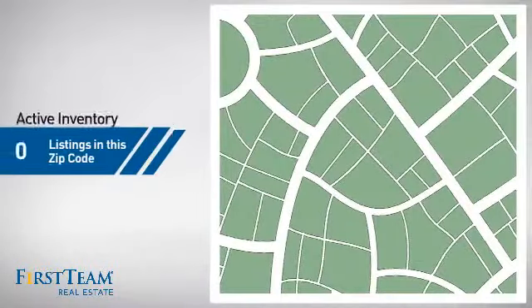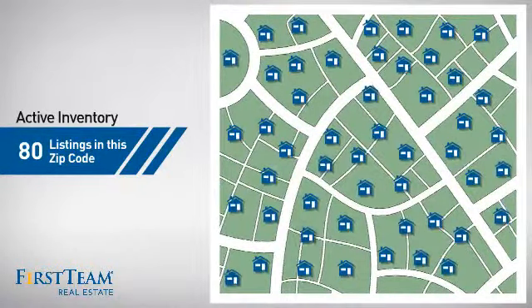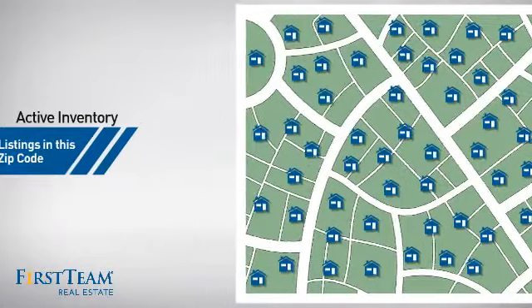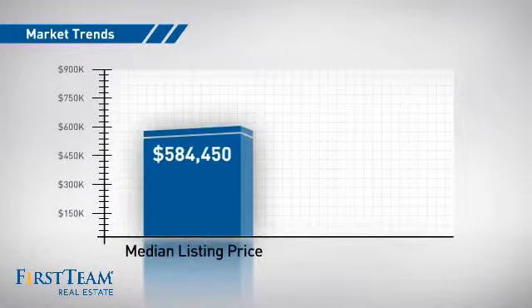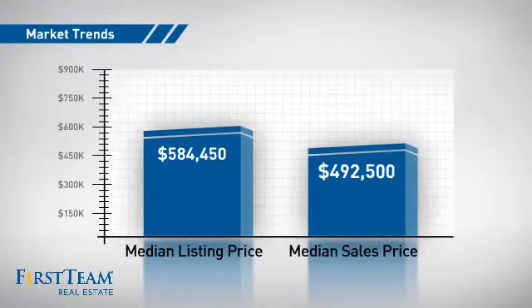Wondering how it stacks up against the competition? There are now 80 homes on the market within this zip code, with a median list price of just over $575,000 and a median sale price of just under $500,000.